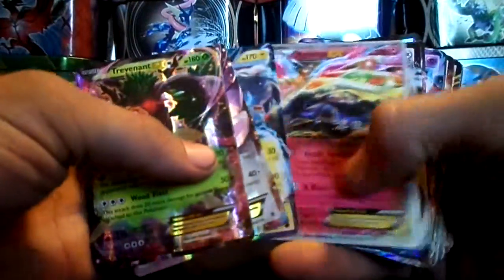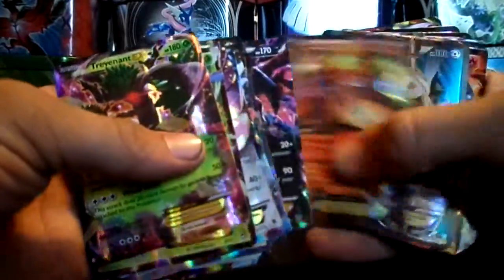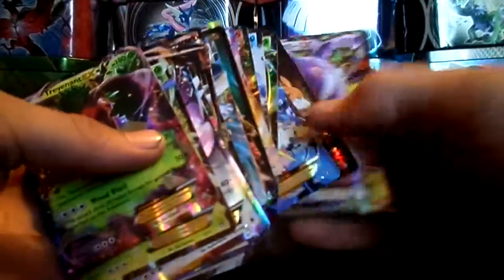So that is my complete EX Pokemon collection. Thanks for watching — if you enjoyed this video, leave a comment, rate, subscribe, all that good stuff. Check out the links below and as always, have a great day.